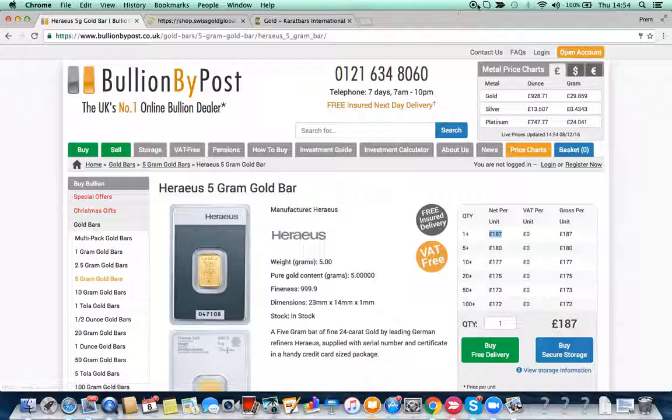No brainer. This is how you find out which bar is better value, which is cheaper, and why they retail at the price they retail. Thank you, bye.